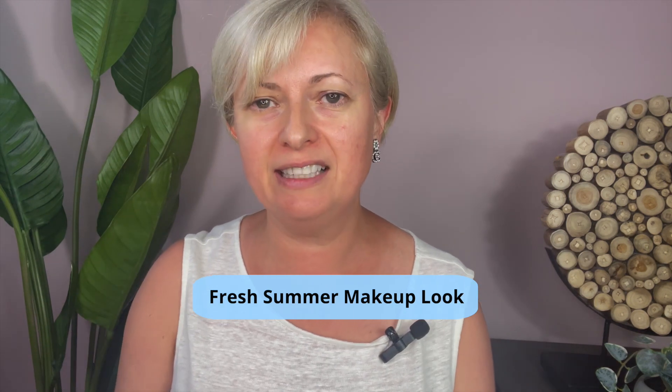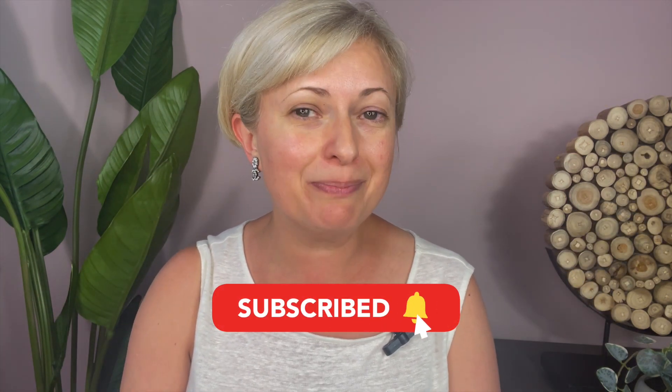Hello beautiful people! Today I want to do a makeup application for a fresh summer look — very light, not too heavy, that will make you look younger. Look who came here — this is Blakey, he likes to help with videos, he's the best cat ever. He'll probably be jumping on me during the video. I'm Ala Shapir, owner of two Woodhouse Spas in New Jersey, and this is the Spa Runner channel where I cover health, wellness, and beauty.